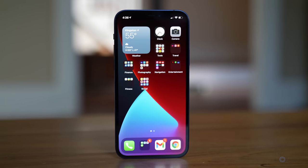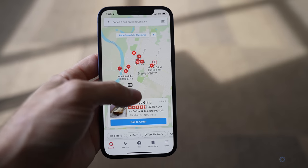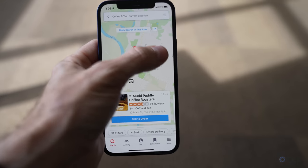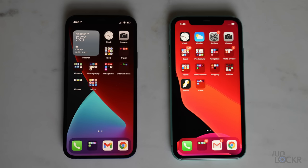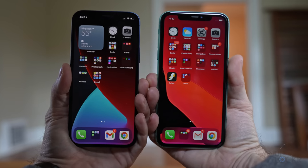For the screen, we have a similar OLED screen to the past iPhones we're used to. It is pretty bright — I can easily see it in the daylight, which is important to me. This is the regular iPhone 12, as opposed to the iPhone 12 Mini that is not out yet, but will be $100 cheaper and a lot smaller. Compared to the iPhone 11, the screen is a very similar size on this 12 model, but the phone itself is actually a little bit smaller, which is great.